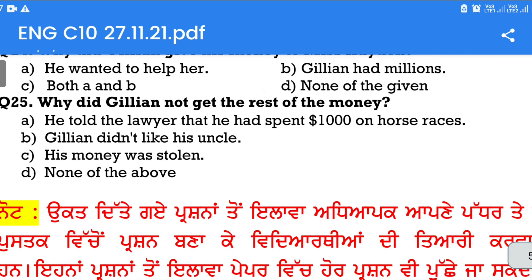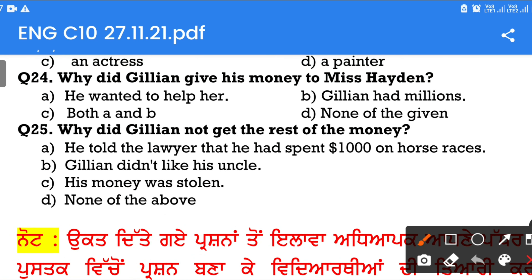Question number 25: Why did Gillian not get the rest of the money? Option A: He told the lawyer that he had spent $1,000 on horse races. Option B: Gillian didn't like his uncle. Option C: His money was stolen. Option D: None of the above. The answer is Option A — he told the lawyer that he had spent $1,000 on horse races.